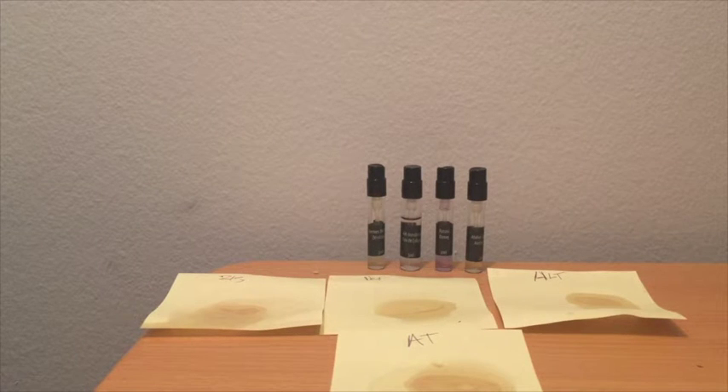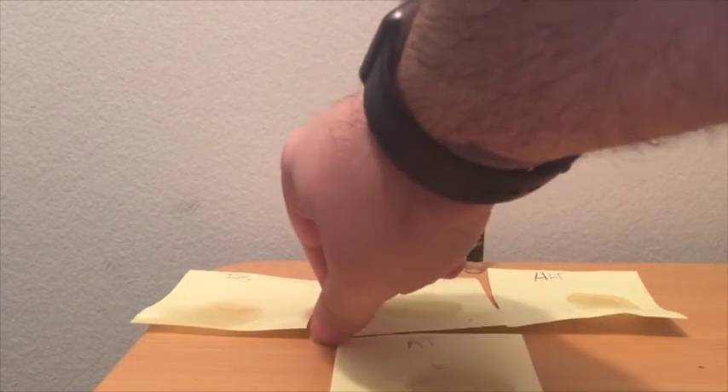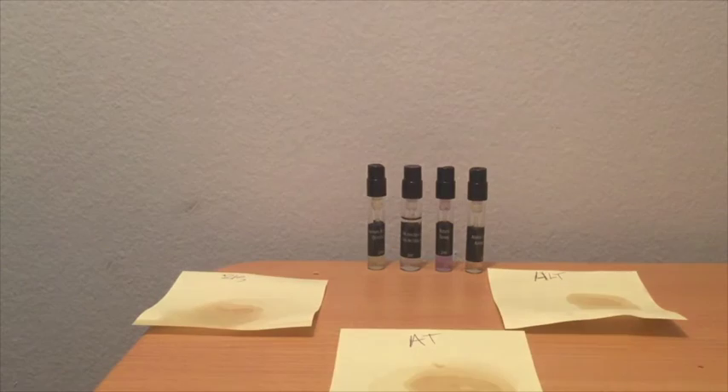We have four fragrances courtesy of Decan Shop to look at today, and we're going to set it off with one from the house of Hermès. This one is called Belle Amie.